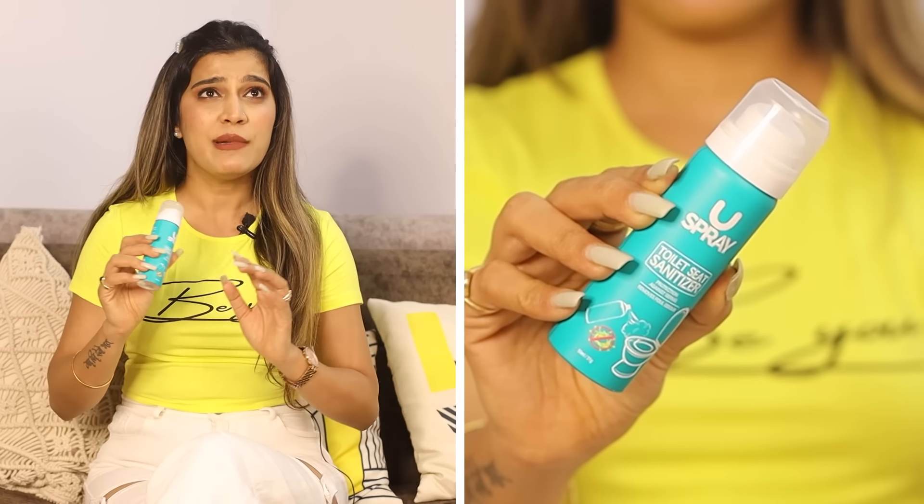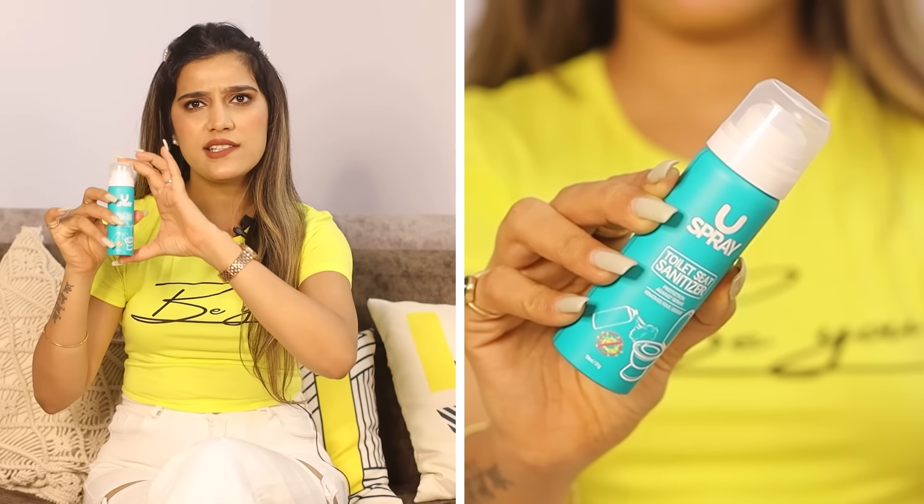Second most important is toilet seat sanitizer. Forget about brand — toilet seat sanitizer in general is a hero product. In India, especially for females, we have a lot of direct contact with public toilet seats in malls, airports, etc. You just spray it, and that area is sanitized properly, so there's no chance of bacterial infection. Our skin is very sensitive and we can't imagine how a public toilet has been used. Just carry it on the safe side — it's small, compact, and easy to travel with.